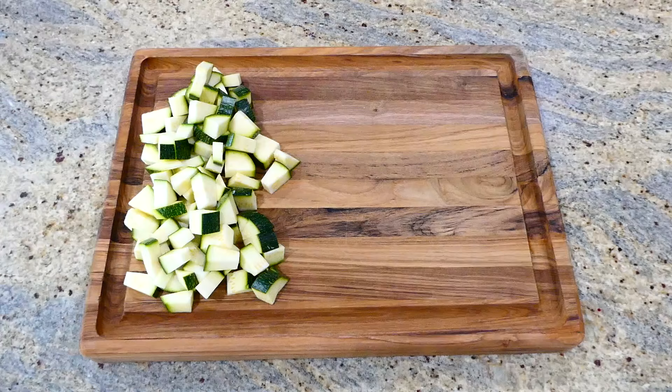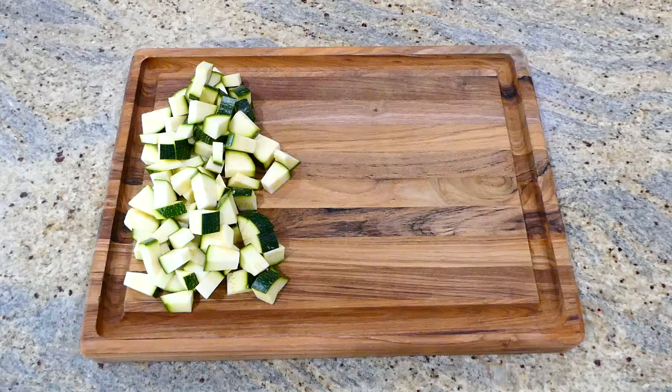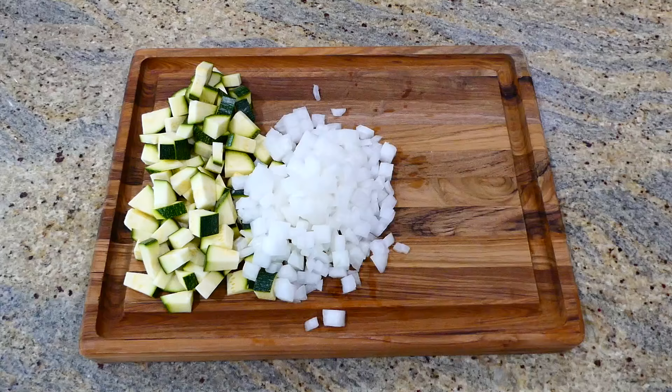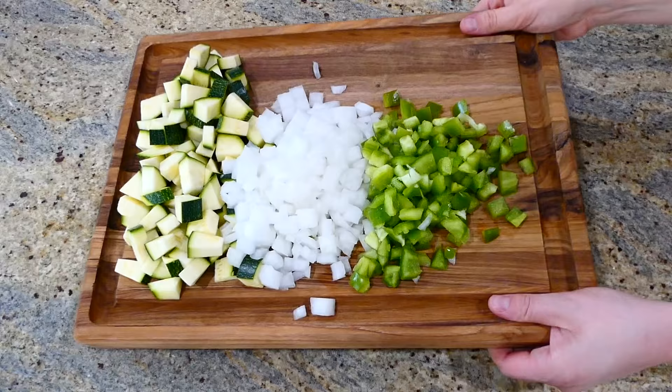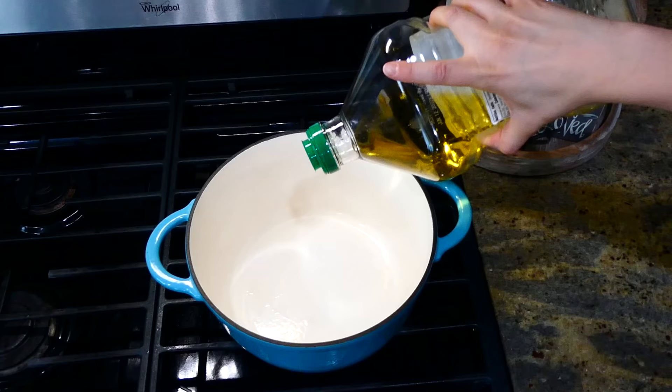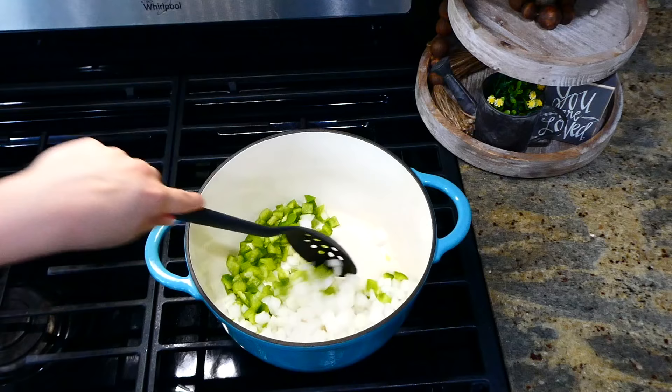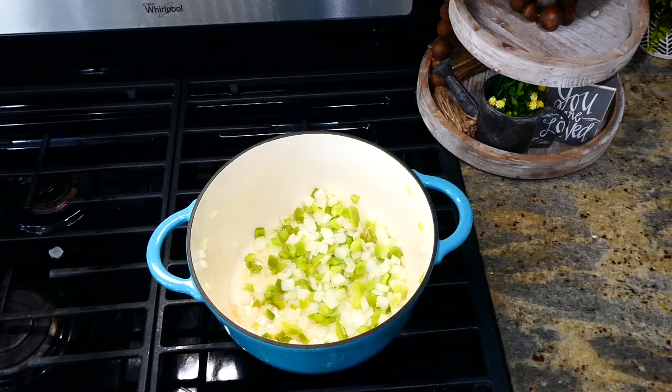Now we're making this veggie-packed one-pot pasta dish. To get this one started, I'm cutting up one zucchini, one onion, and one green bell pepper. Green bell peppers are typically the least expensive in the store, so if you're trying to be on a budget, use a green bell pepper — they're considered the least mature bell pepper. Over to my Dutch oven, I added a tablespoon of olive oil. Once it was hot, I added in the onion and bell pepper and sautéed them for about five to six minutes until soft.